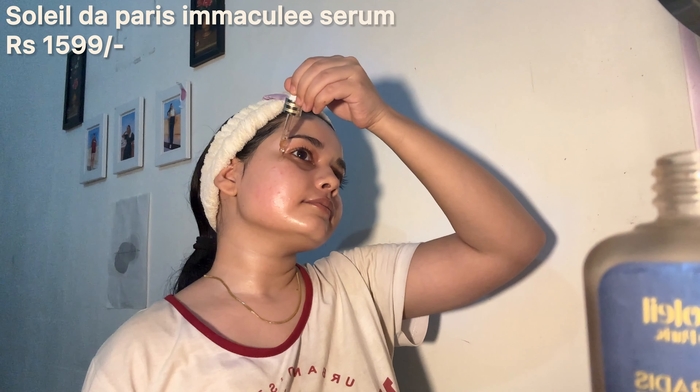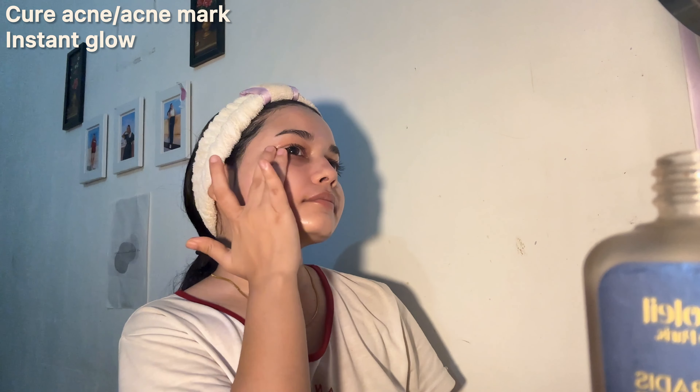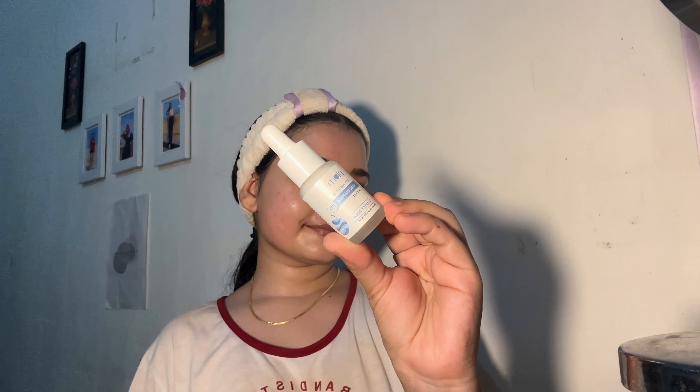Onto the serums — I first go in with the Soleil de Paris Immaculé Serum which targets my skin concerns such as acne, acne marks and gives a glass skin effect instantly. Whenever I get hormonal acne, I just use this product consistently and the acne and redness clears in only 3 days. It is so effective.